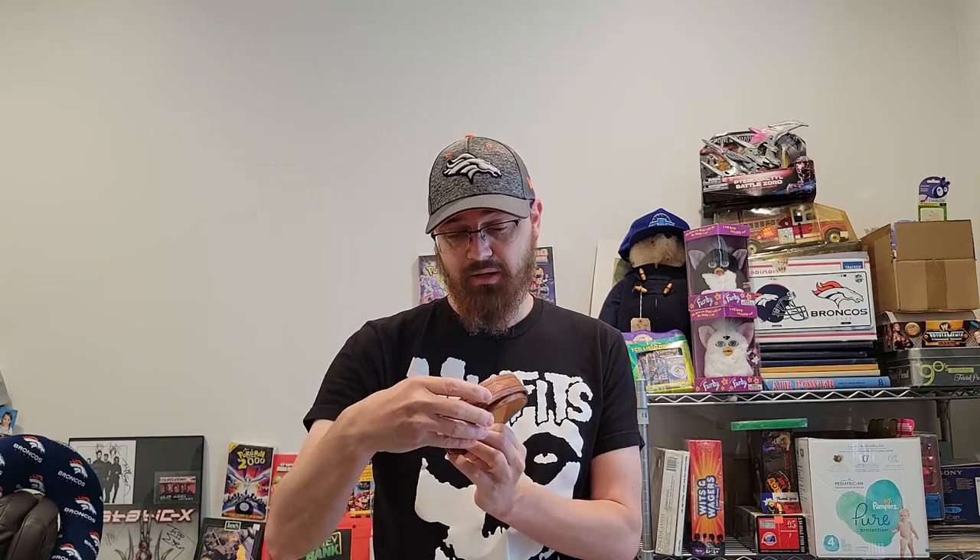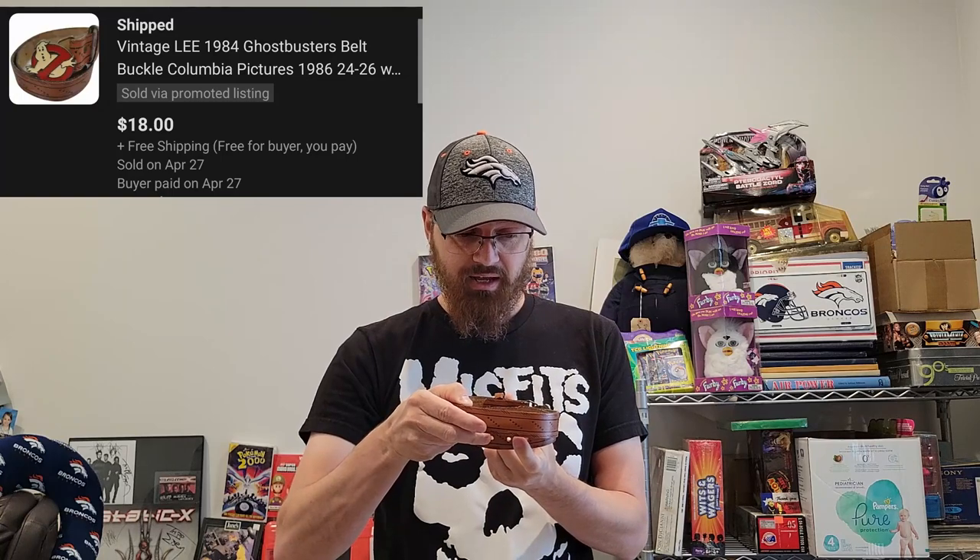This is a vintage Ghostbusters belt, a kids belt by Lee, size 24 to 26 — so it's a little kid belt. Not worth a ton. This is from 1986. I paid two dollars for this at an estate sale roughly two to three weeks ago. I had seven watchers on it at $19.99 free shipping and nobody had taken it, so I figured I might be a little high. I had best offers on and nobody sent me an offer, so last night I sent out an offer of $18 free shipping and it was snatched up. Super light, it's going to go first class and will be very cheap to ship.